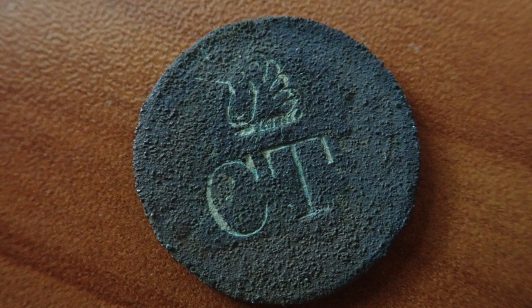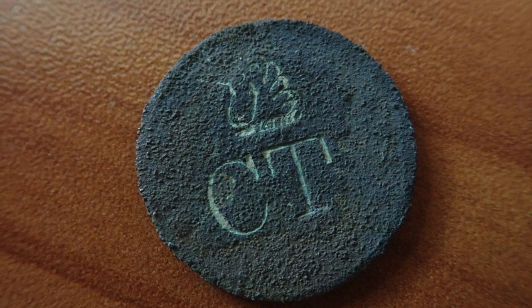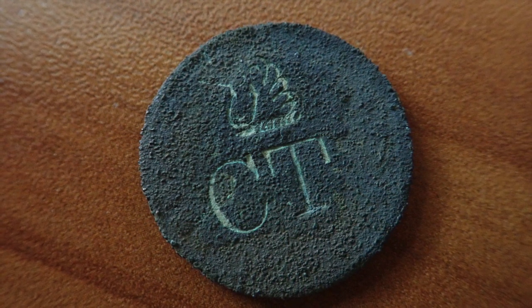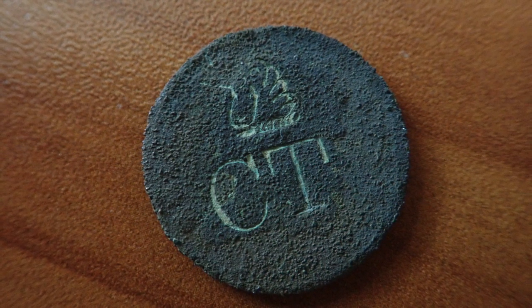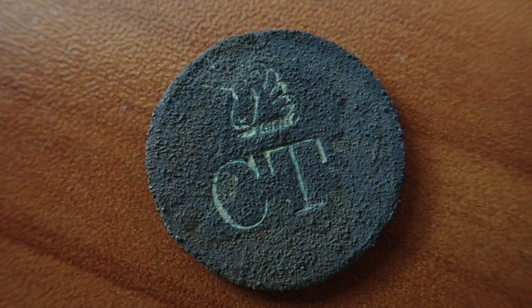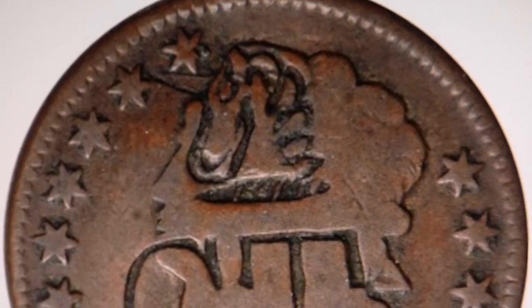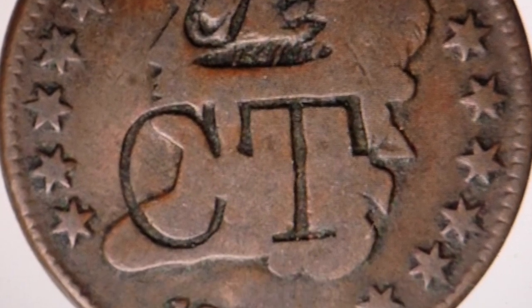What I'll say about the counter-stamp or counter-mark is that there is a cigar at the very top, and the smoke forms a unicorn. The letters CT — I have not found out what they mean. In some of the pictures following, you'll see an 1829 half-cent counter-stamped with CT under a unicorn formed from cigar smoke. This was most likely issued by a cigar manufacturer or cigar merchant. This is a non-dub example of the same counter-mark that I have.